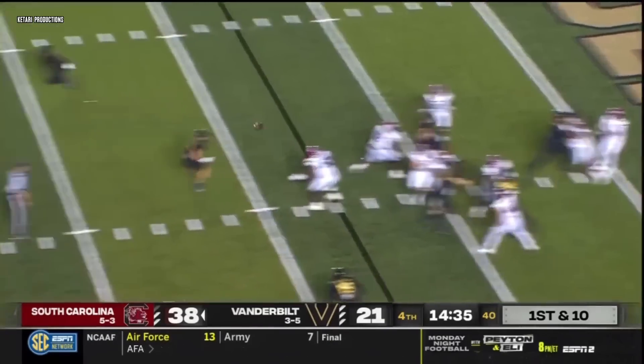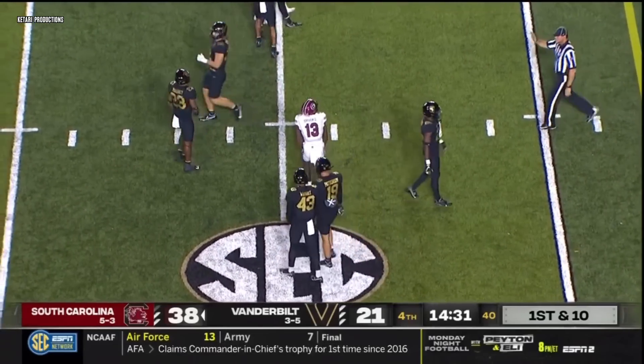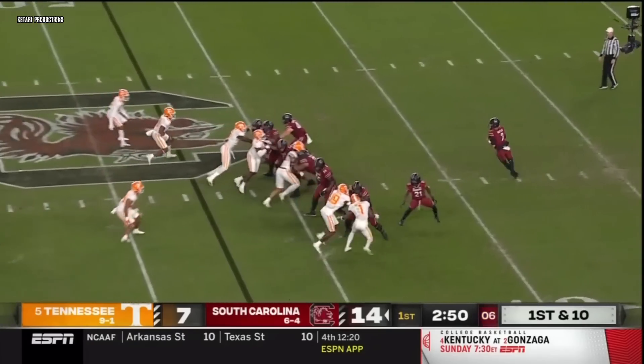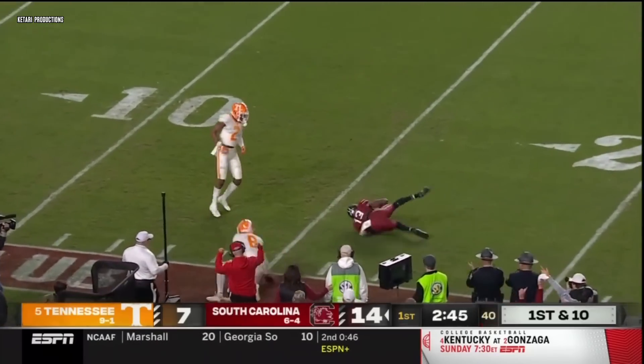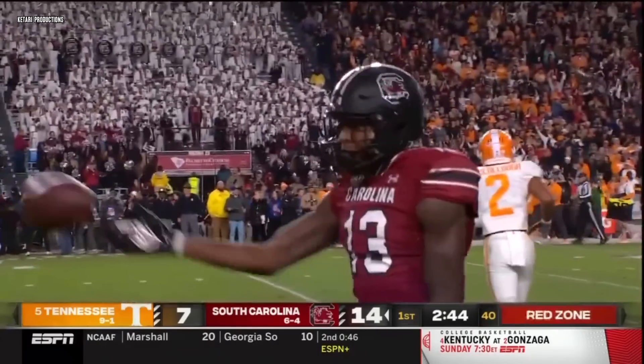Rattler play action, he's got time, down the middle of the field — caught. Down onto his knees to get it is Jalen. Rattler now 7 of 8 on the night. Play action again, drops deep in the pocket, crossing route deep down the field at the 19. And again — he's got Jalen Brooks. Are you kidding me?